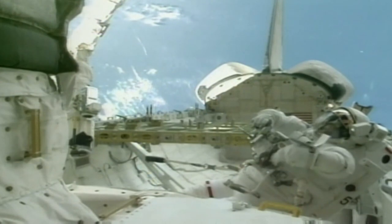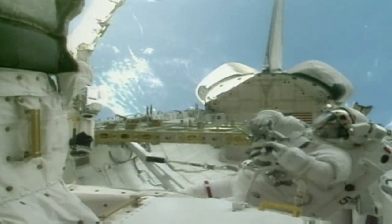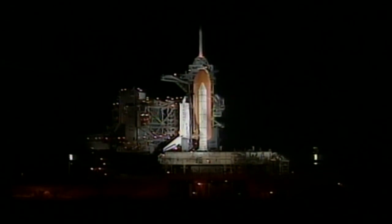As the Shuttle Discovery waits silently on the launch pad at Kennedy Space Center for the forthcoming mission STS-102, her crew prepared to put all their training into practice, the culmination of which will be the first exchange of crews at the International Space Station.